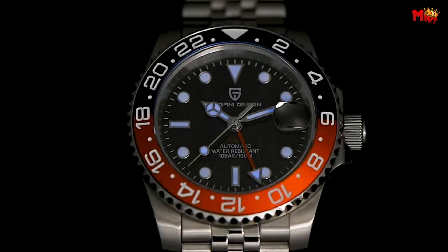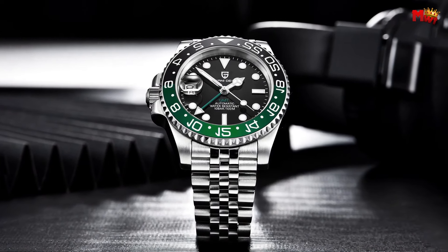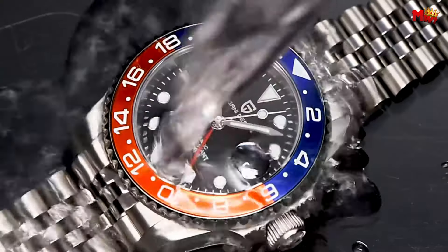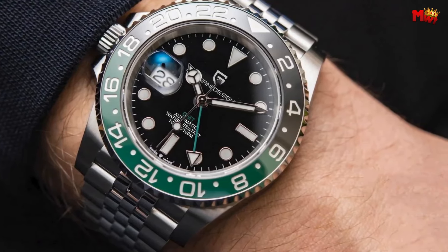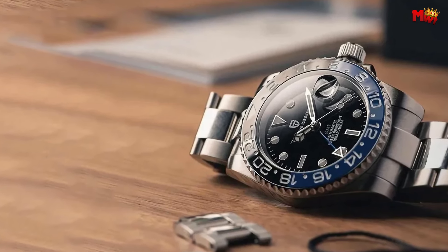With luminous hands, anti-magnetic, and shock-resistant features, this watch is ready for anything life throws your way. Elevate your style and timekeeping with the Pagani Design V3 — the perfect blend of luxury and performance. Pros: stylish design, durable materials, affordable price. Cons: not for serious divers.